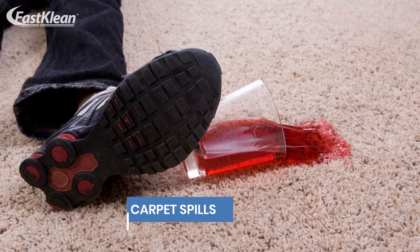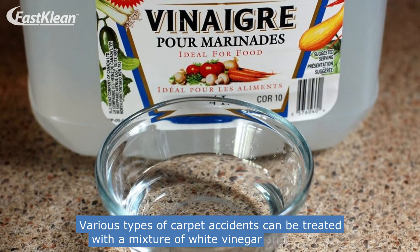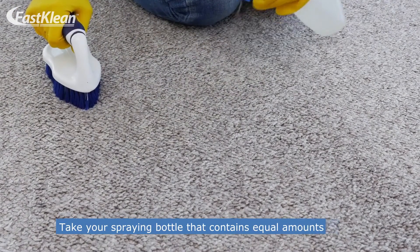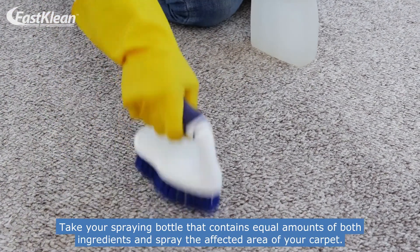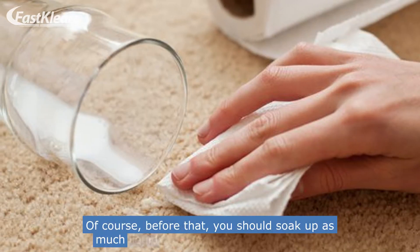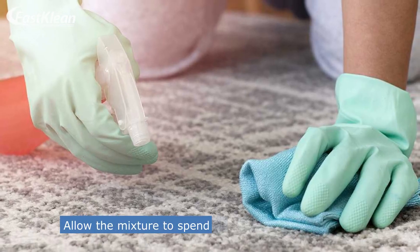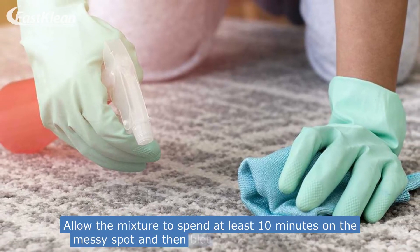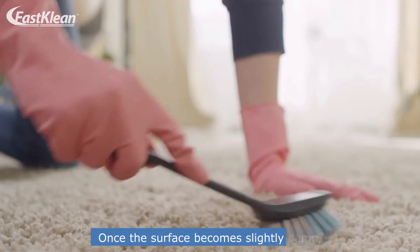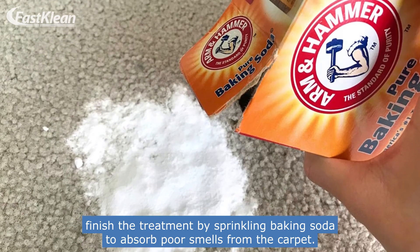Number 6: Clean carpet spills. Various types of carpet accidents can be treated with a mixture of white vinegar and water. Take your spraying bottle containing equal amounts of both ingredients and spray the affected area. Before that, soak up as much liquid as possible with paper towels. Allow the mixture to sit for at least 10 minutes on the messy spot, then blot again with paper towels. Once the surface becomes slightly damp, finish by sprinkling baking soda to absorb odors from the carpet.